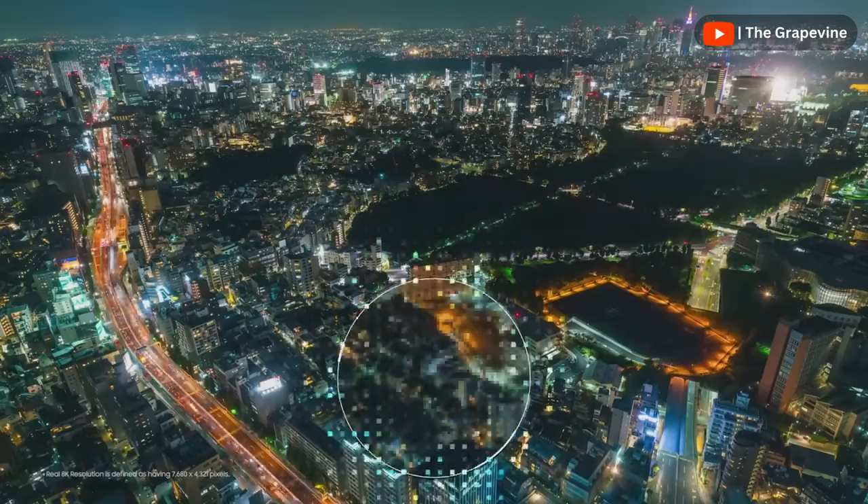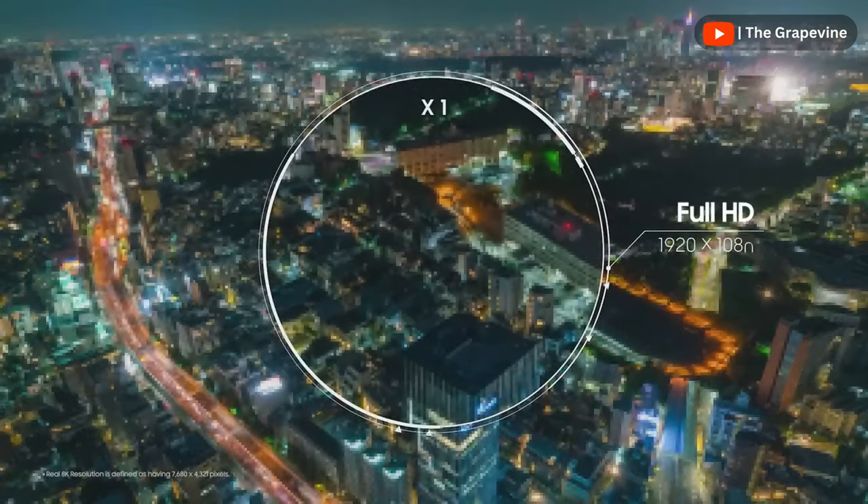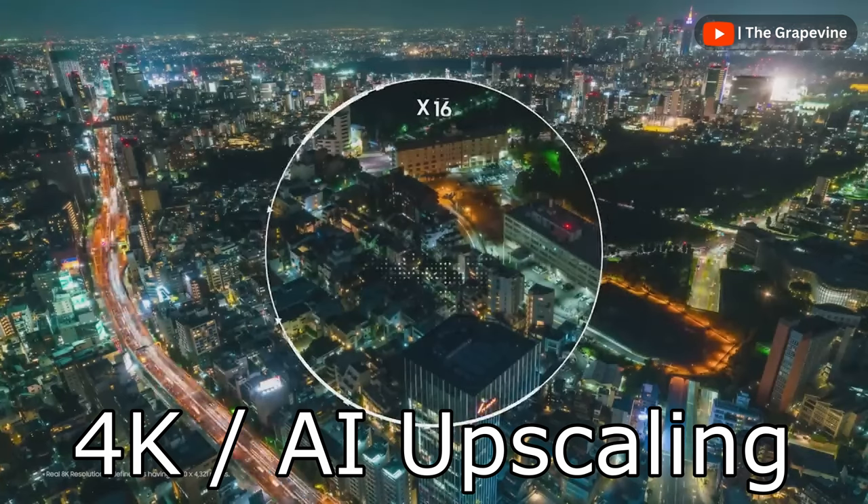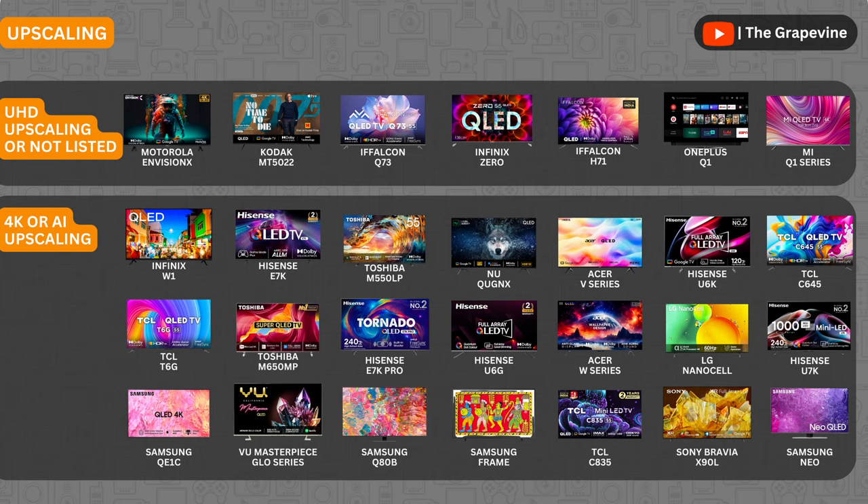If you watch cable TV or content on YouTube, a lot of the content is lower resolution. Upscaling helps to stretch this content to match your TV's pixel count, which is 4K. 4K Upscaling or AI Upscaling gives the best upscaling result. A number of budget TVs from Acer and Motorola only support UHD Upscaling and not 4K Upscaling.